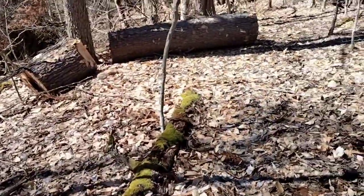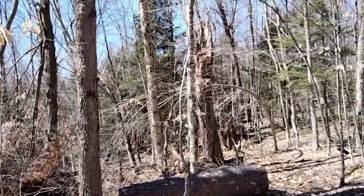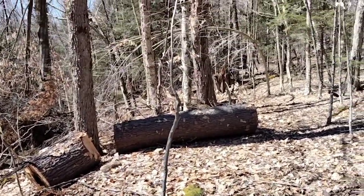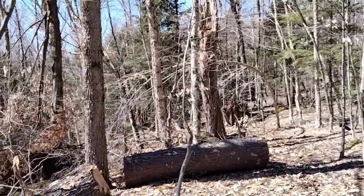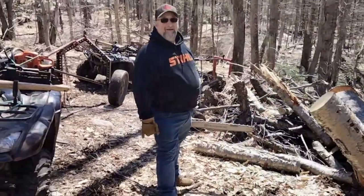Just to show you how much we care about the critters in the forest — that little tree that got rolled over is an oak tree. We stood it back up, stomped the dirt down around it, and it'll grow. It won't be ready for harvesting in our generation, but someday somebody will be ready for it.